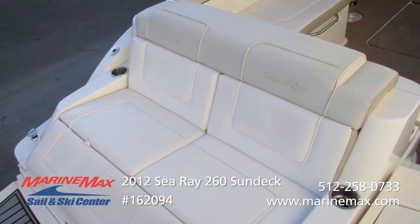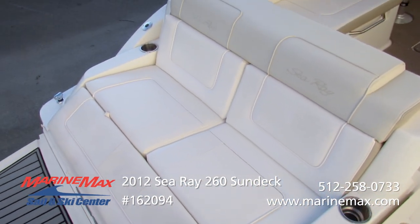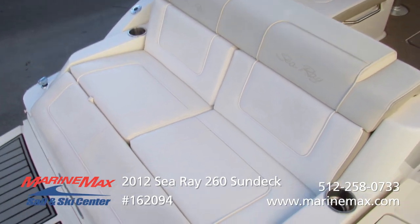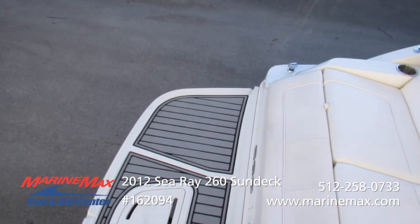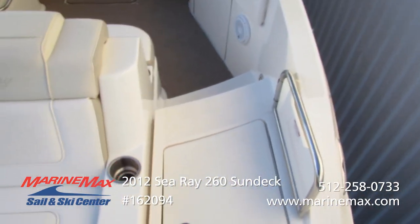Here we are on board the 2012 Sea Ray 260 Sun Deck. Very popular transom lounges here — an extremely comfortable place just to hang out, enjoy a day in the cove, watch the kiddos swim.